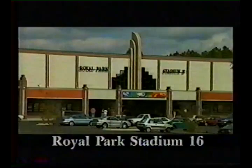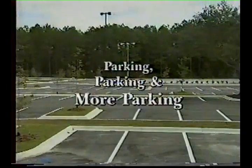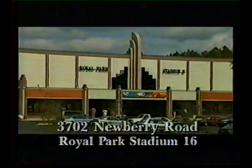Eastern Federal Corporation proudly presents Gainesville's new Royal Park Stadium 16, featuring two box offices and six ticket windows. Plus, you'll never have to worry about finding the perfect parking space again. The new Royal Park Stadium 16, featuring major Hollywood releases and the best foreign and independent art films on wall-to-wall curved screens. It's more than the movies. It's an entertainment experience.